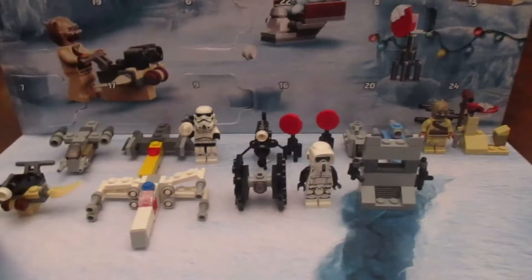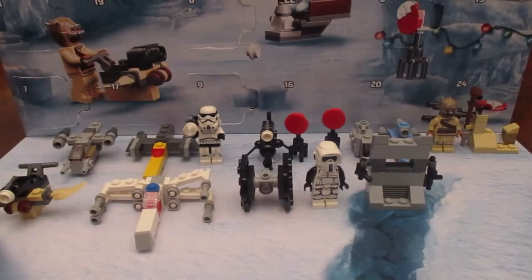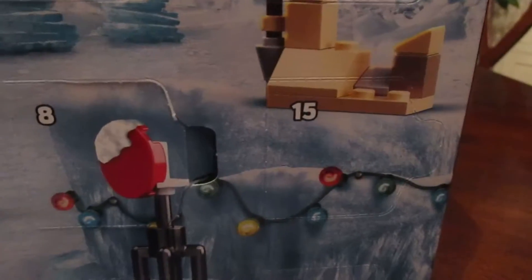Hey guys, how y'all doing today? My name is FranchiseFanatic and welcome back to the channel. Today I have a few guys — it's day number 15 of the LEGO Star Wars Advent Calendar. Very cool stuff. Let's see what we got going here.